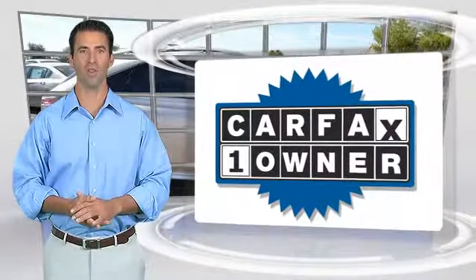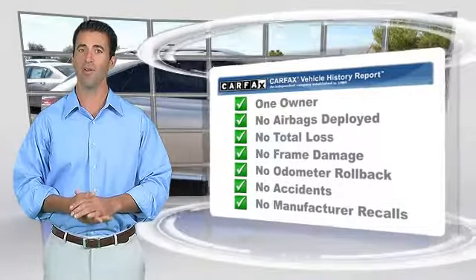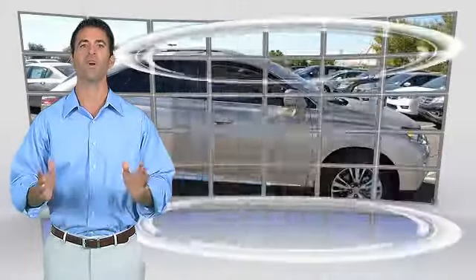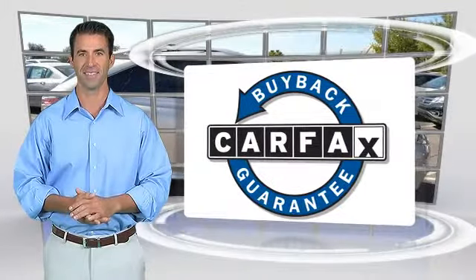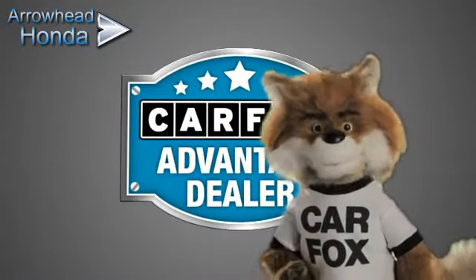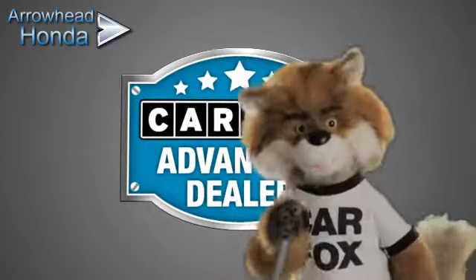This is a one-owner vehicle with the CARFAX Vehicle History Report. Be sure to find a complimentary copy of this report online, or contact the dealership. This vehicle qualifies for the CARFAX Buy Back Guarantee. Just say, show me the CARFAX at Arrowhead Honda, a CARFAX Advantage dealer.